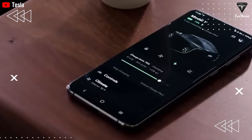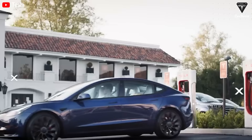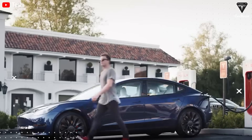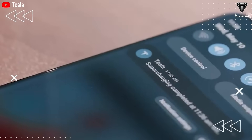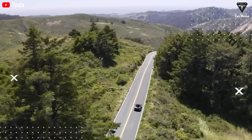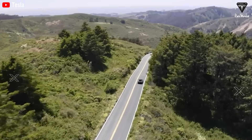A former battery module design engineer at Tesla believes that the sodium-ion battery technology developed by his startup, Bedrock Materials, is now ready for EV deployment, offering up to 300 miles of range at a cost even lower than today's cheapest LFP technology.